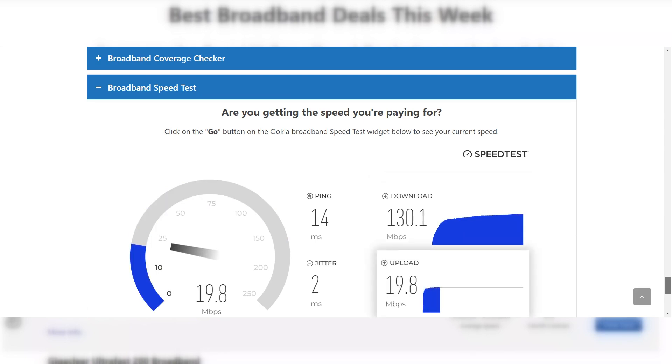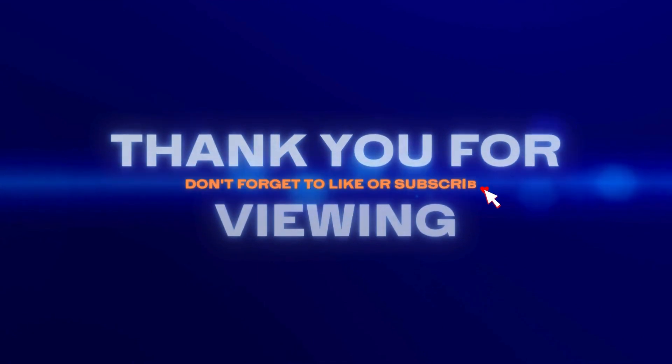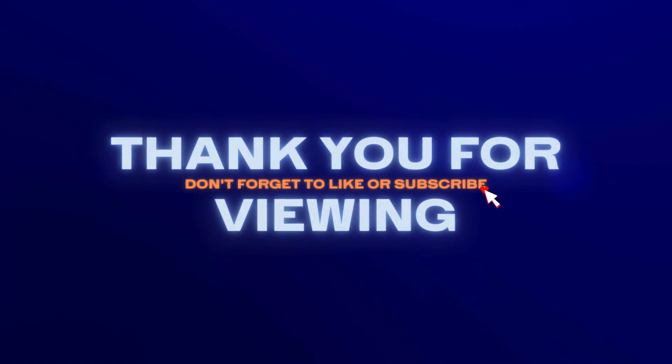Thank you for viewing and we hope this video has been useful. If you found this video helpful, please give it a thumbs up and share your thoughts or post your questions in the comments below. Don't forget to hit that subscribe button to stay up to date with these weekly videos.